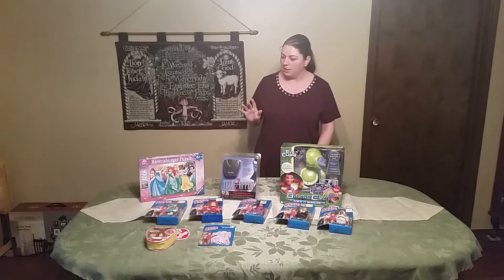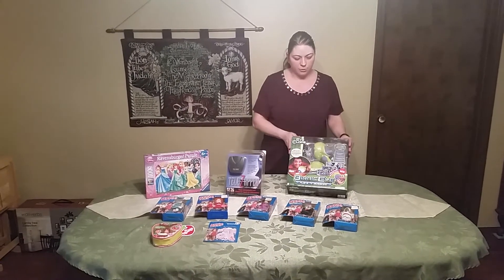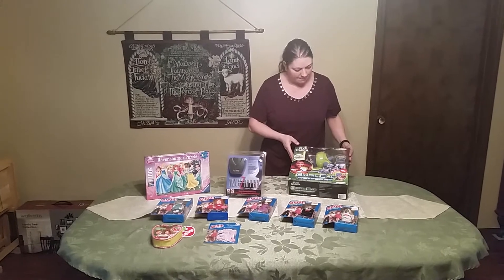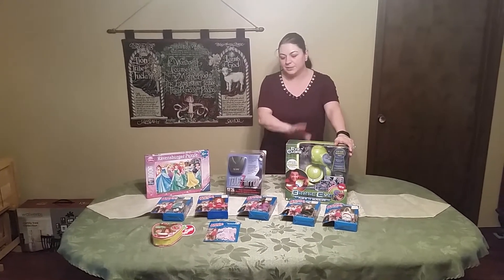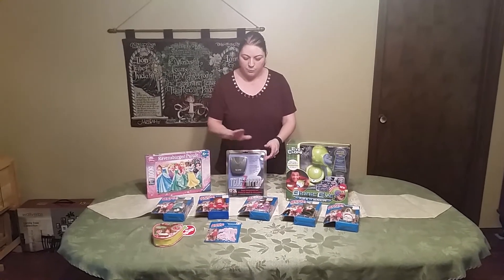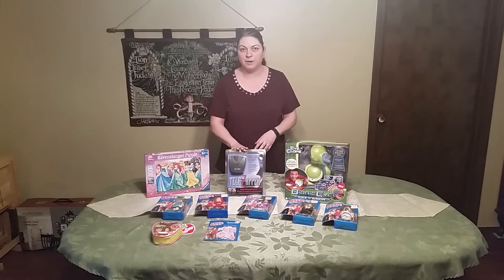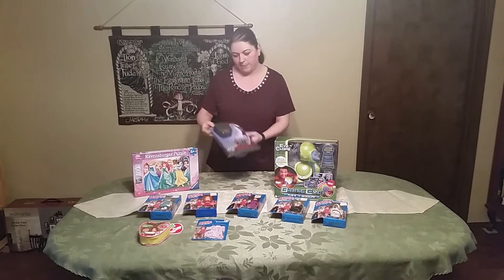Our big ticket item was this one. We spent $24.99 on it. It's still new in box — it's some sort of a Bionicle eye — and we will list it for around $100, so that one was our biggie. This one is kind of a small one but the risk was low. We're going to sell it for about $25 online and it was only $5. It's like a TeleZapper.